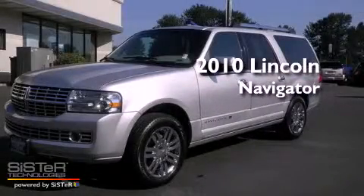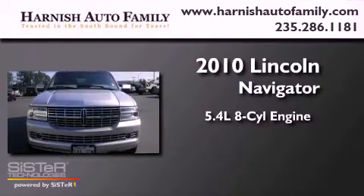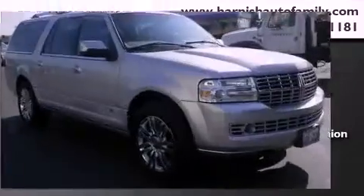This is a 2010 Lincoln Navigator. It has a 5.4 liter 8-cylinder engine, a 6-speed automatic transmission, and 4-wheel drive.